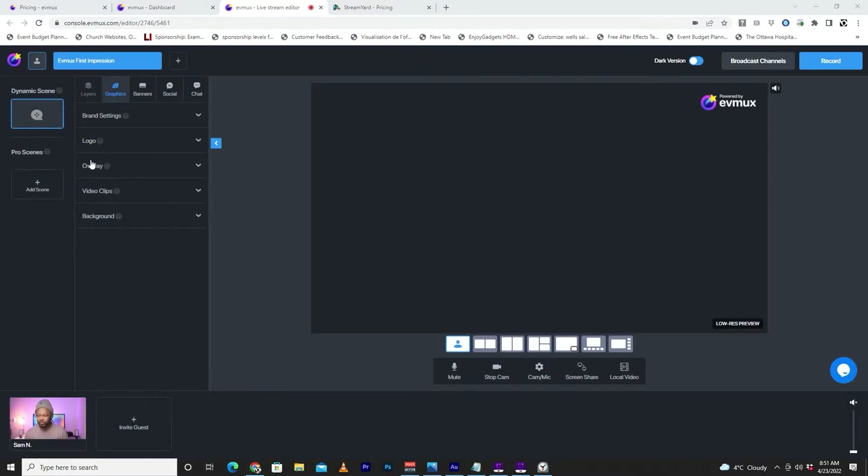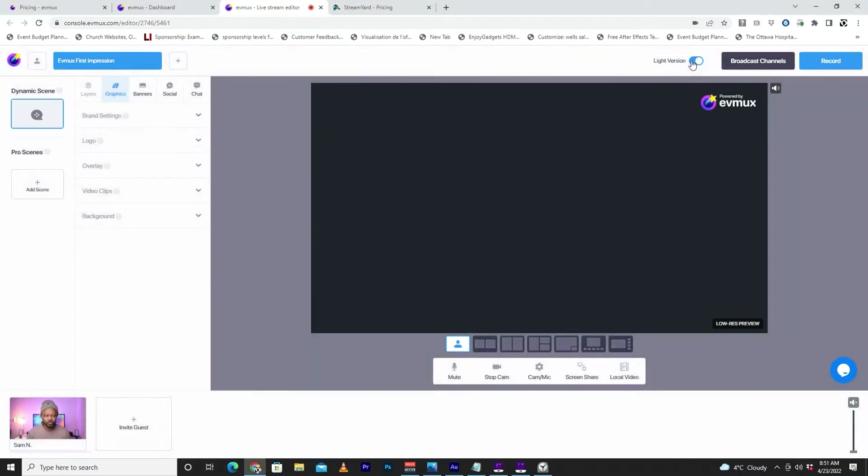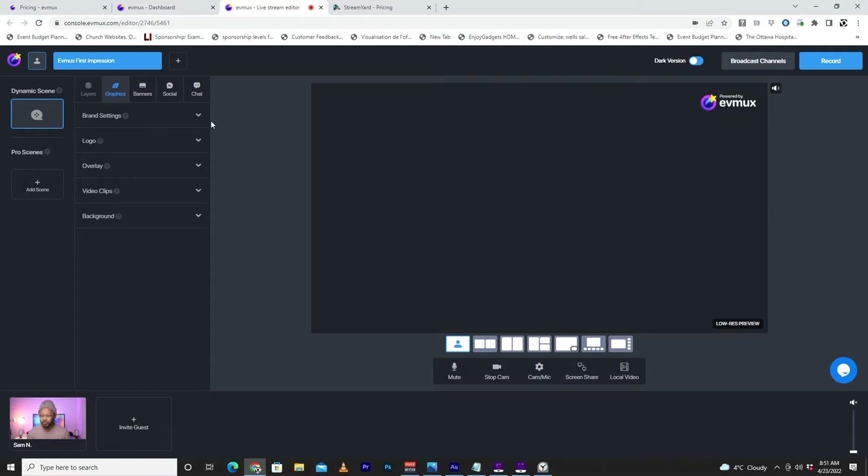I'm going to name it 'EVMAX First Impression' and go to Single Broadcast — Go to Studio. And let's see what it looks like. This is what the interface looks like. We have a dark version or a light version. I'm a big fan of the dark version, so I'll go with that.